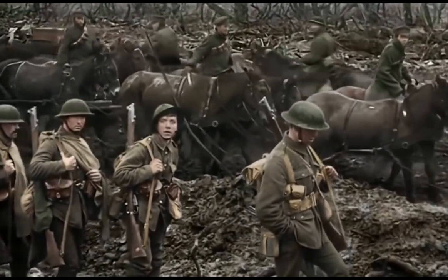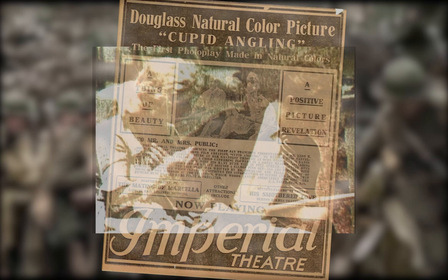The now lost Cupid Angling would be the first North American film shot in color. Another lost film, The Golf Between, was the first film shot with a new technology developed by Technicolor. Technicolor continued to pioneer the color film process, and in the late 1930s developed what they called Technicolor 4, or three-strip Technicolor.